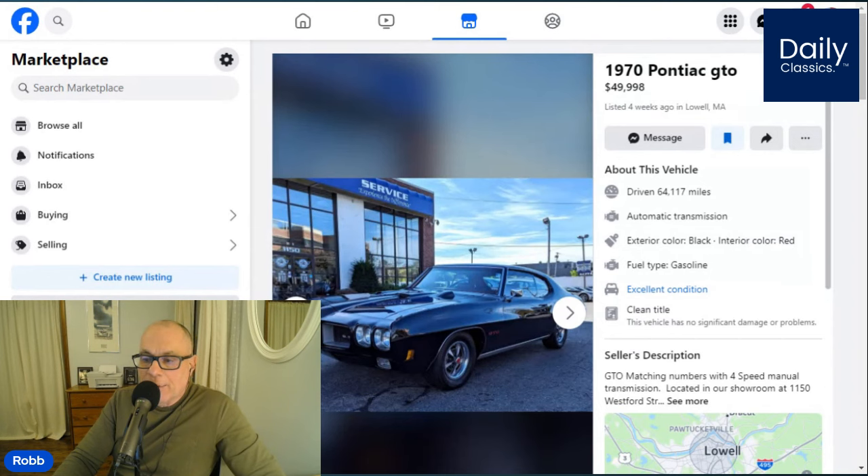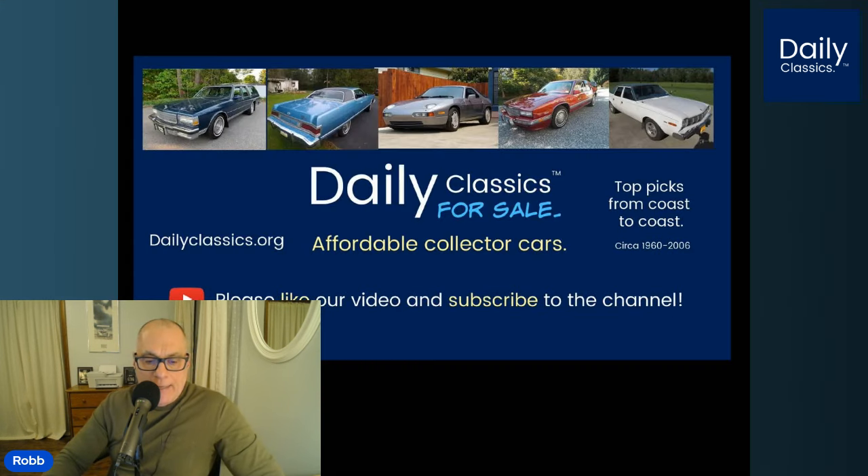That about wraps up today's walkaround top pick for the day. To get all the details on the cars we find each day, click on the Daily Classics Facebook link in the description on this YouTube channel and subscribe as well. Thank you all for your support — this channel is growing every day and it's nice to see. We'll see you here again tomorrow on Daily Classics. Enjoy and have a good night. Thank you.